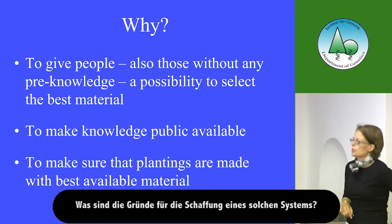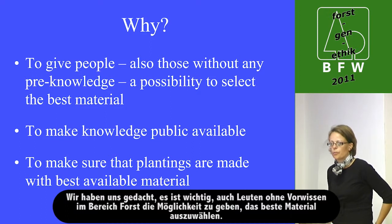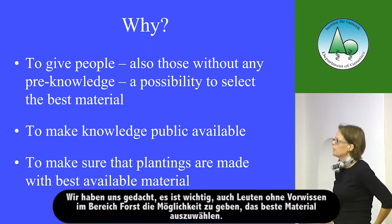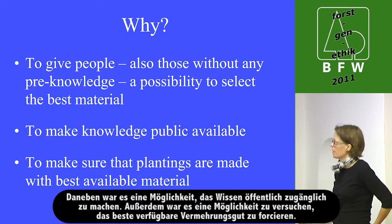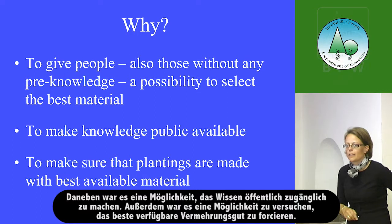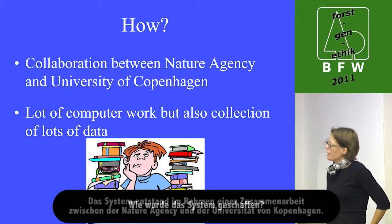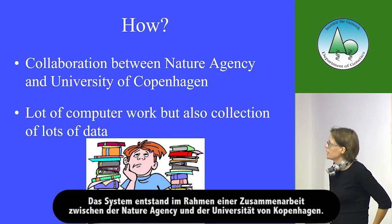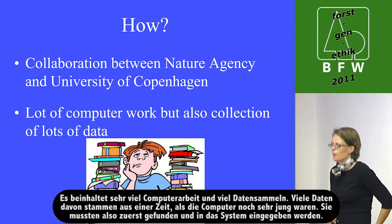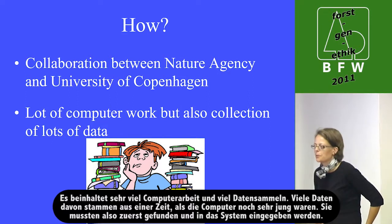One can ask why to make such a system. We thought it was important to give people — also those not employed in forestry or within a nursery — a possibility to select the best material, and to make knowledge publicly available to get the best material out in forests and landscapes. The system was made as a collaboration between a major agency at the University of Copenhagen, involving a lot of computer work and data collection. Many of the data are from a time when computers were very young, so they had to be found and entered into the system.